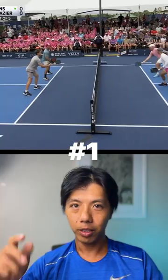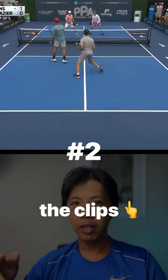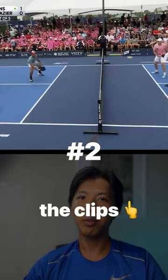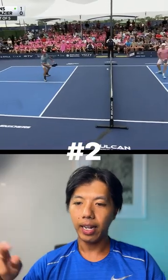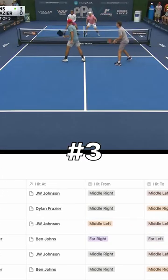If you want to hit better speedups, this video is for you. I woke up early this morning and did something a little crazy. I clipped every single speedup that got hit in the first game of the last PPA men's final. And then I analyzed every single speedup — who hit it, who they hit it at, where they hit it from.